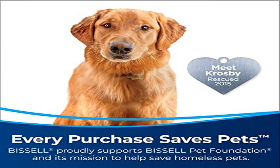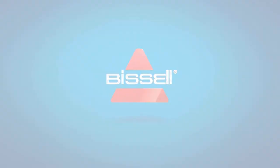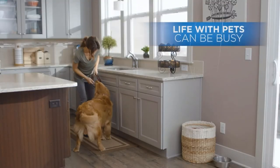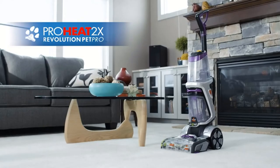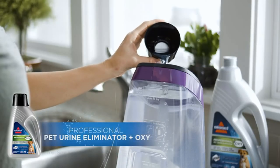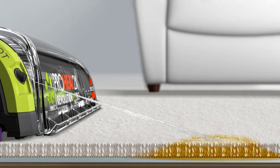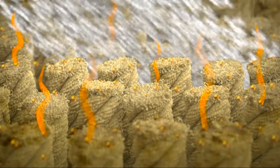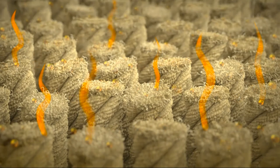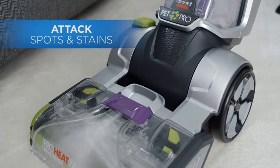Product name: Bissell Pro Heat Pro Full Size Carpet Cleaner, model 1986. Every purchase saves pets. Bissell proudly supports Bissell Pet Foundation and its mission to help save homeless pets. Amperage: 6.8 Amps. Engineered to be our best and most powerful carpet cleaning system for the toughest pet stains and odors — even removes skunk odor. Packing in 12 rows of rotating dual dirt lifter power brushes, it delivers professional grade cleaning to remove deep down embedded stains, dirt and odors.